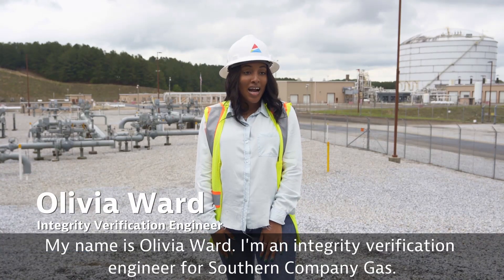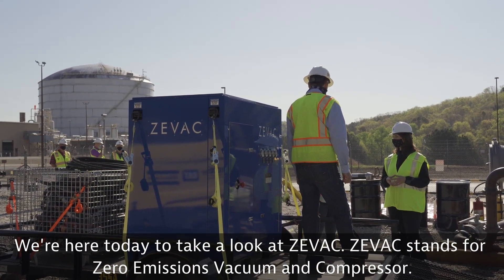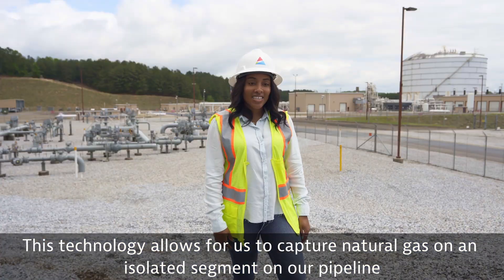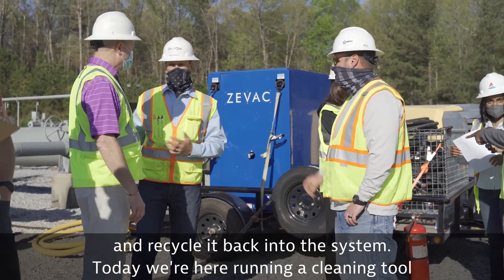My name is Olivia Ward. I'm an integrity verification engineer for Southern Company Gas. We're here today to take a look at ZVAC. ZVAC stands for zero emissions vacuum and compressor. This technology allows us to capture natural gas on an isolated segment on our pipeline and recycle it back into the system.